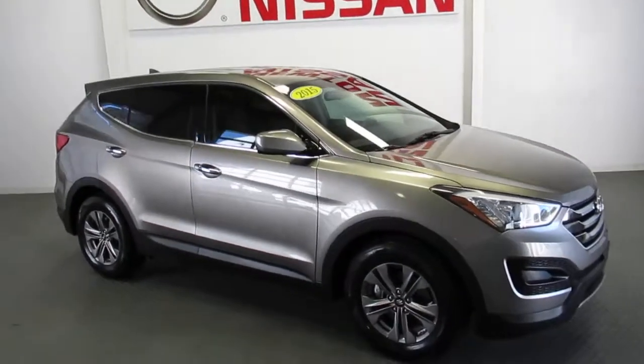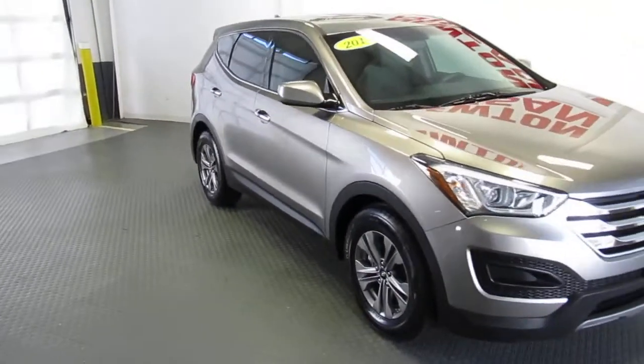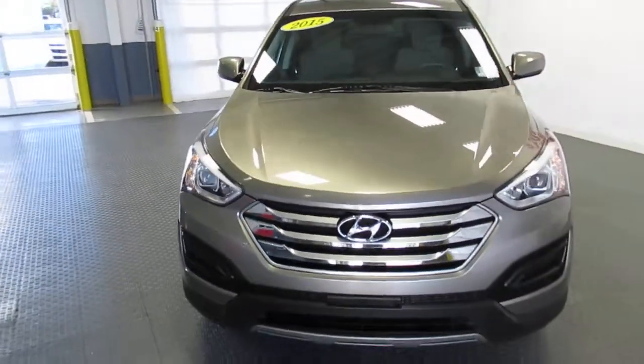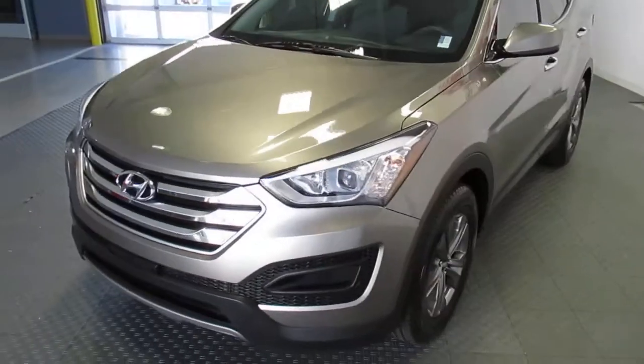Welcome to Newton Nissan. You can see this and other exciting vehicles at NewtonNissan.com. This is a 2015 Hyundai Santa Fe.